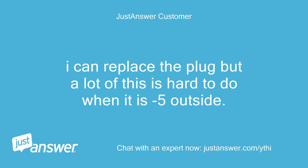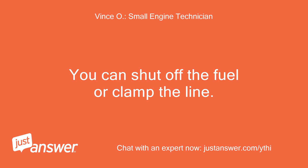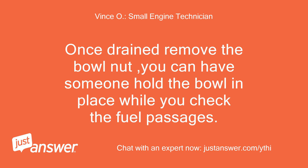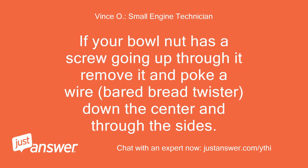I can replace the plug but a lot of this is hard to do when it is minus 5 outside. You can shut off the fuel or clamp the line, then loosen the bowl nut to drain the fuel out of it — have a rag handy. Once drained, remove the bowl nut. You can have someone hold the bowl in place while you check the fuel passages. If your bowl nut has a screw going up through it, remove it and poke a wire — a bare bread tie — down the center and through the sides.